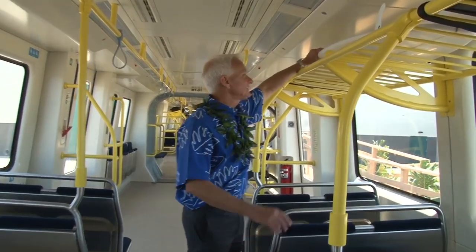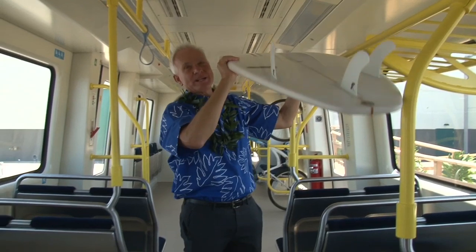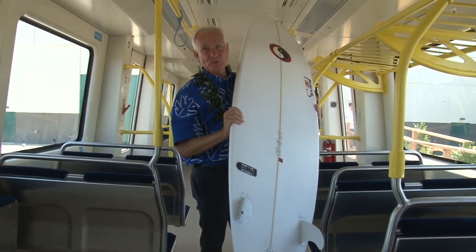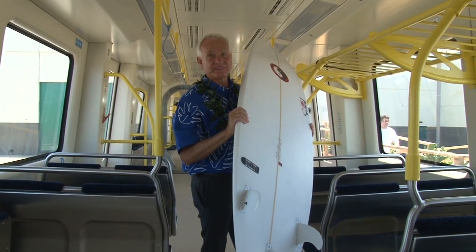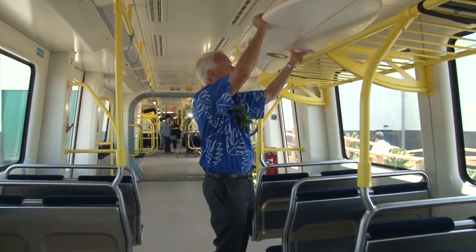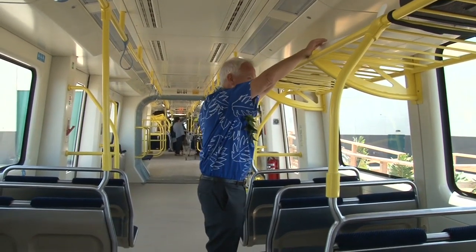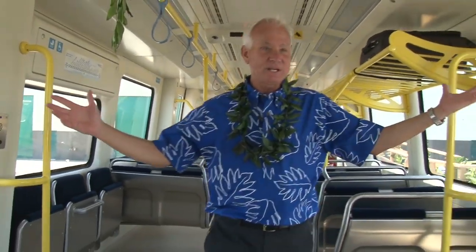Think about those kids who will bring their surfboards on the train. Someone out on the west side can get their board, put it on the train, and tell their mom they're going to Ala Moana. This is the first system in the United States that has surfboard racks. I'm very proud of that because surfing is a sport that the Hawaiians invented, and we've got it in our train.